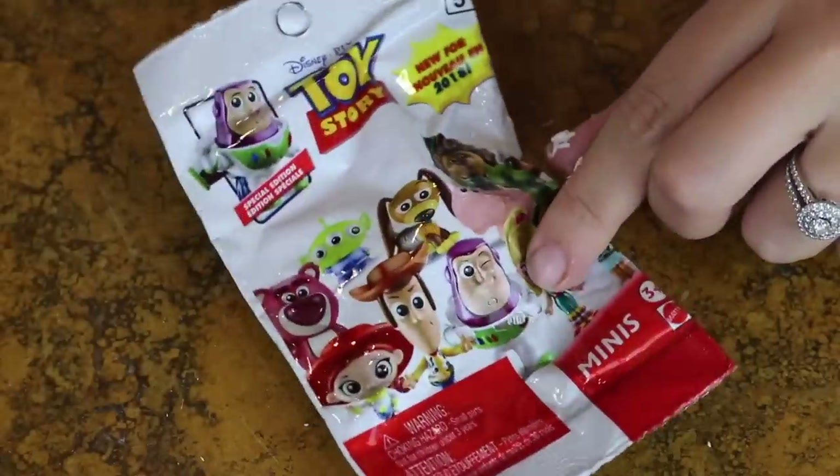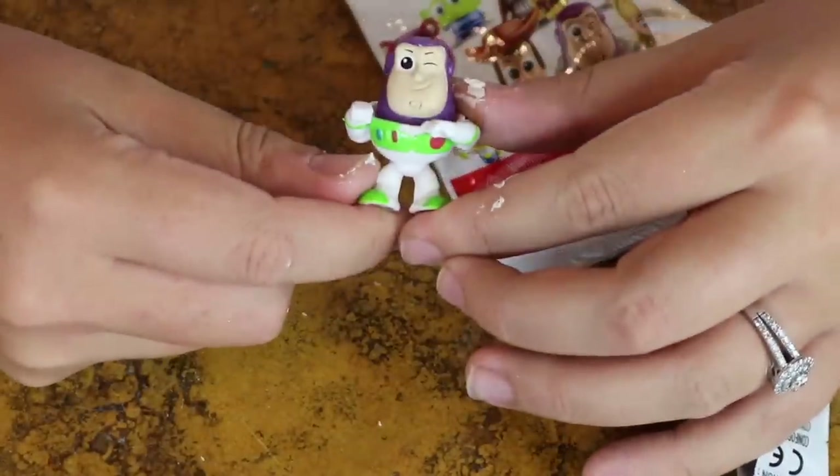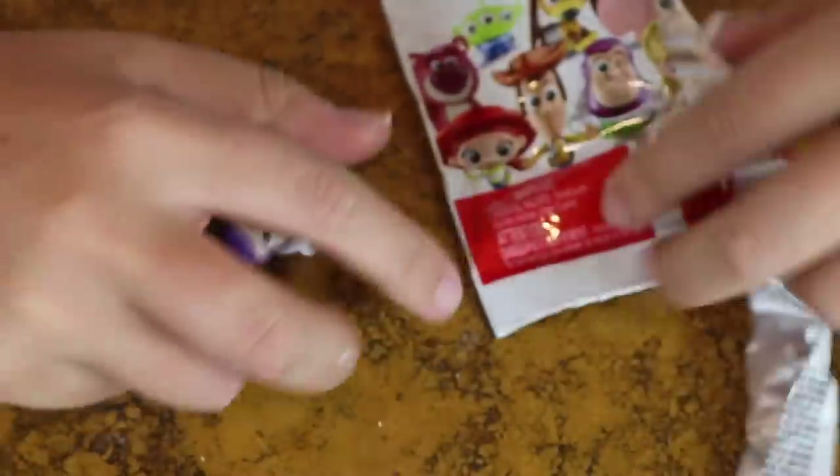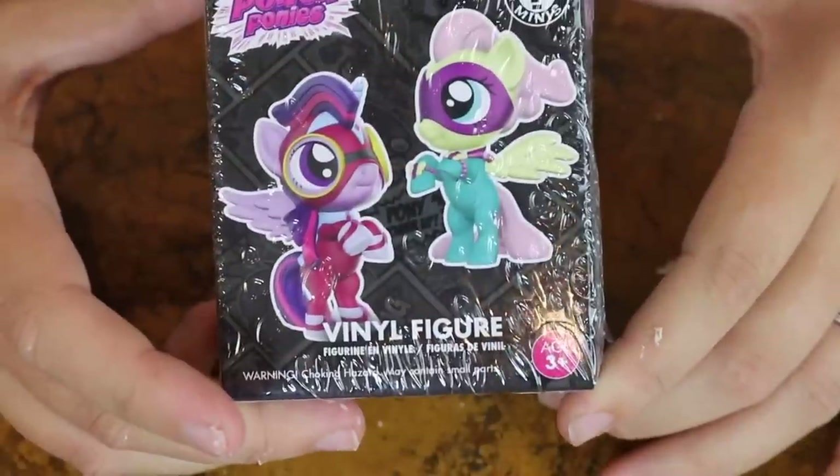The next surprise thing is just a random thing I grabbed - Toy Story Pixar, just little figures. We literally got Buzz dancing! I think that's probably the cutest one you could have got out of them all, besides maybe the dog or the pig.